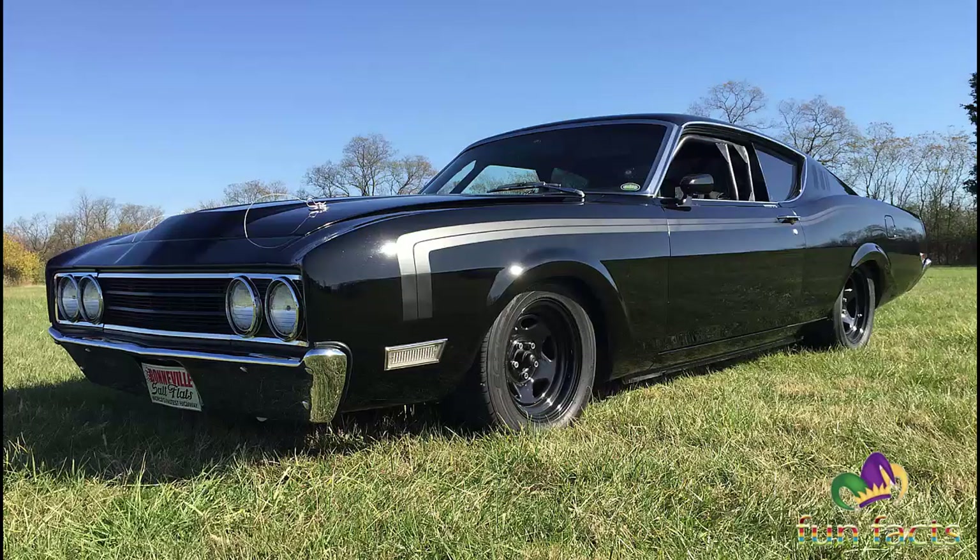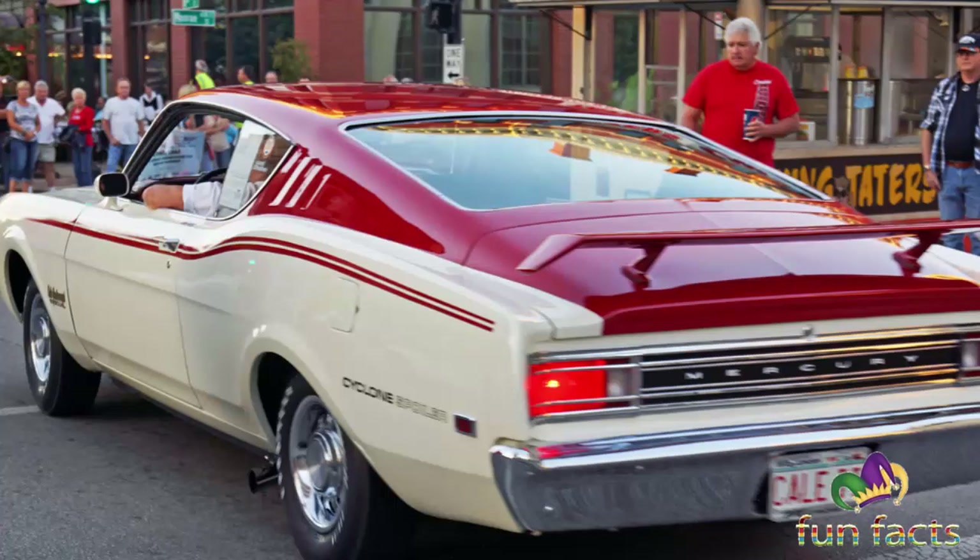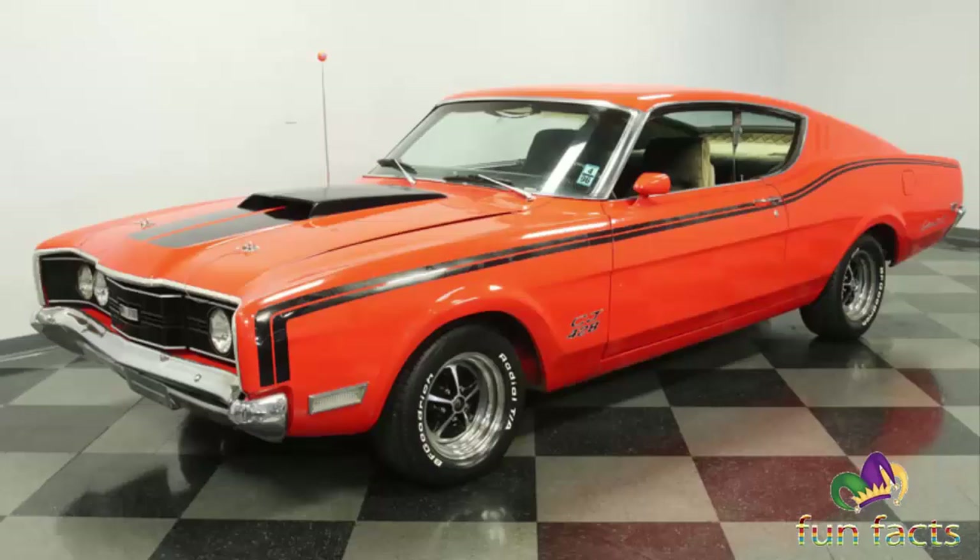So what is the Mercury Cyclone Spoiler 2? It's a muscle car that was produced by Mercury in early 1969. The Mercury Cyclone Spoiler 2 was a special, more aerodynamic version of the Mercury Cyclone.